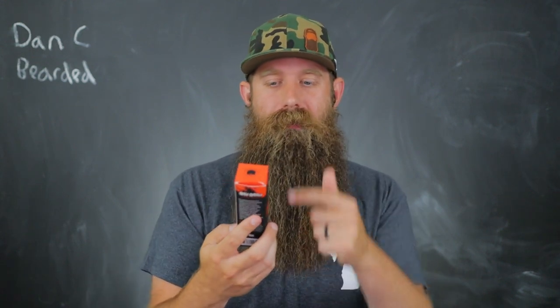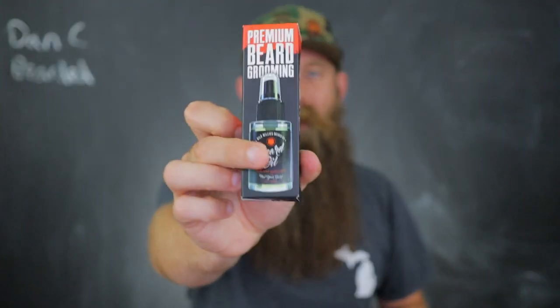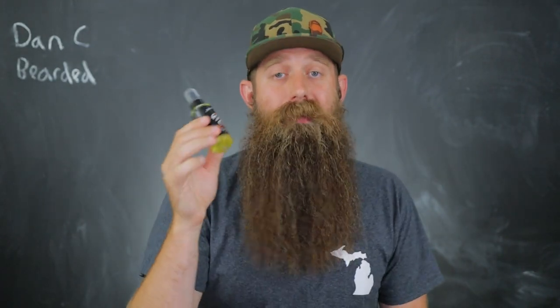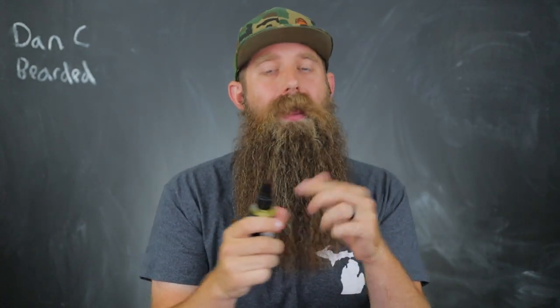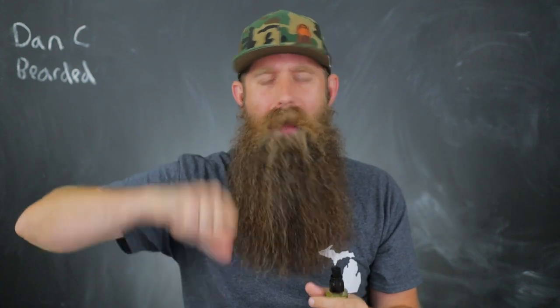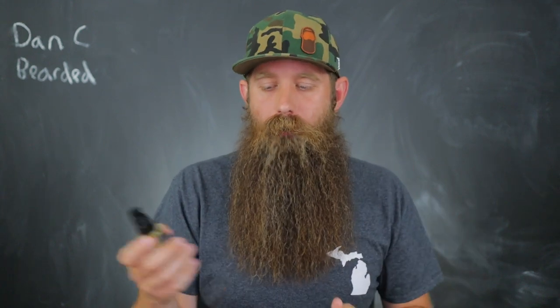Let's start with the first one — the premium beard grooming beard oil. Nice box with all the information you need. This is a two ounce oil. It's plastic and it does have a pump top. I am not strongly against either of those, but I do not prefer the pump top and I do not prefer a plastic bottle. I think plastic can be done right for products, just not preferred for me.